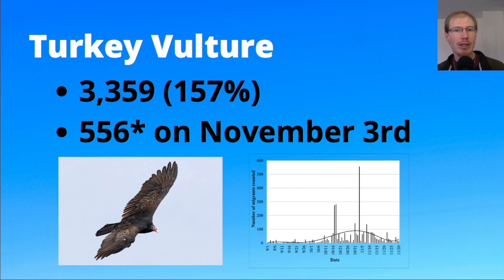We also set a single-day record of 556 turkey vultures on November 3rd. Turkey vultures are a little hard to count because there are a lot of local ones around as well, but as you get into peak migration time you start to see larger groups migrating through. I feel the count for turkey vultures is fairly accurate from year to year compared to black vultures, where there's more variation.